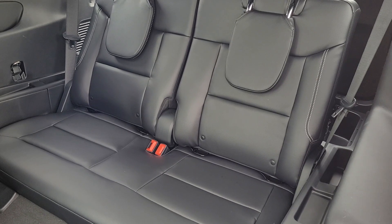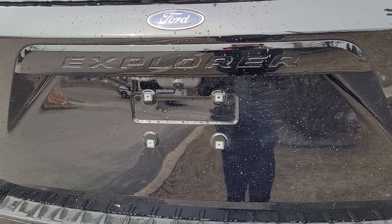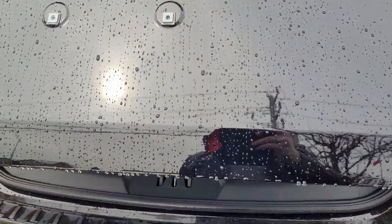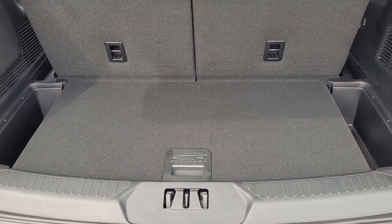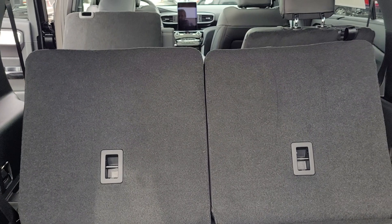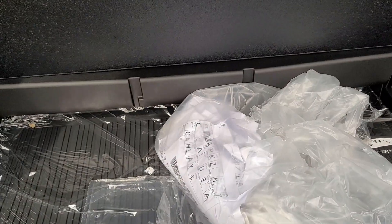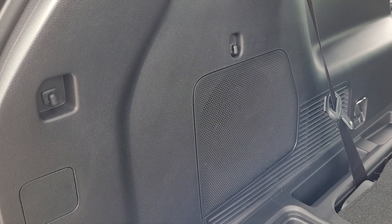There we have our third row for a total of six seats in the vehicle. Pop open the power tailgate — this is the space you have behind the third row. These seats are power. Underneath we have a little more storage, and under that, of course, is our spare wheel, which stays inside nice and clean.